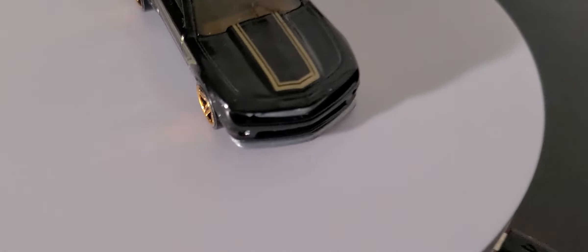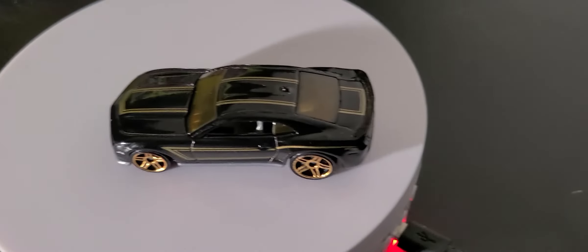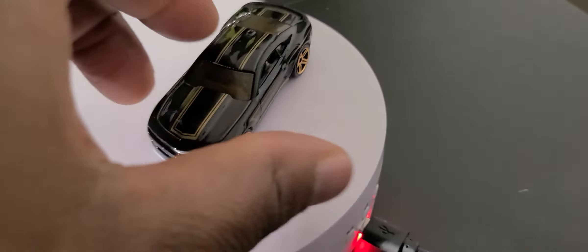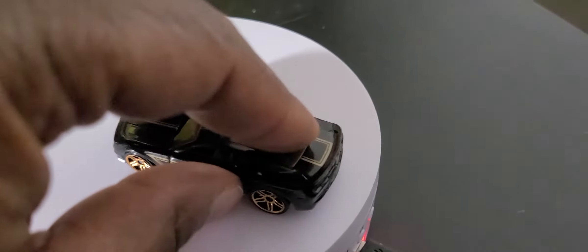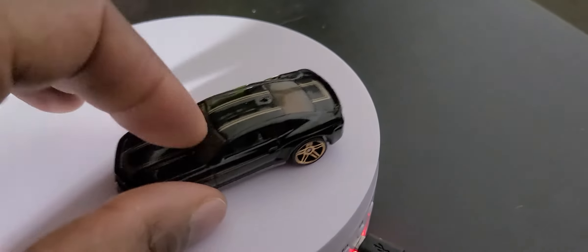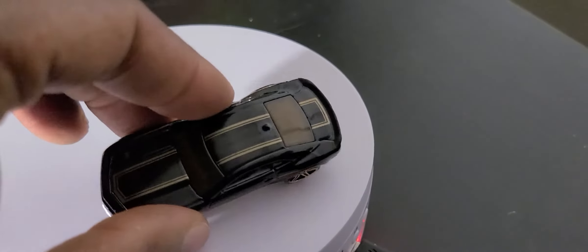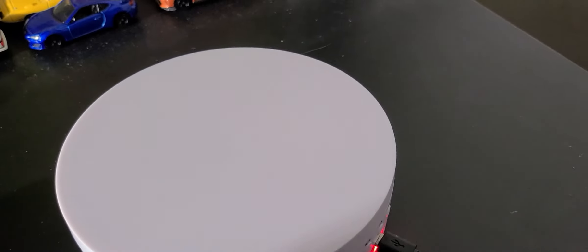This bad boy's got what looks like headlights — no tail lights though, they're black. Actually they're gold — gold wheels, black interior, gold windshield plastic. It's pretty cool.